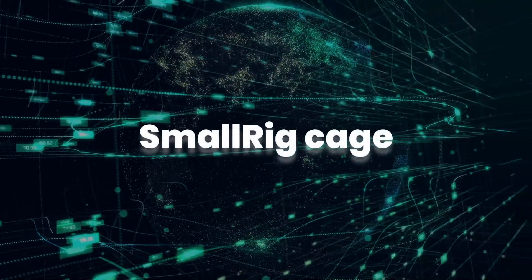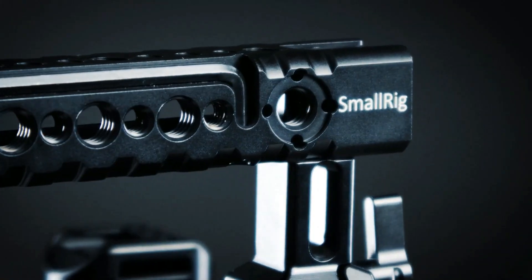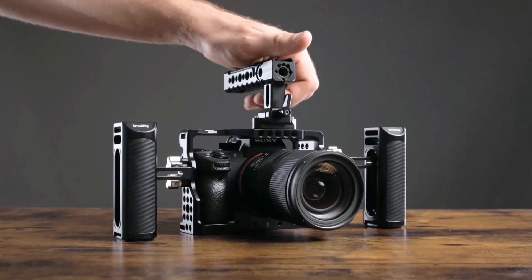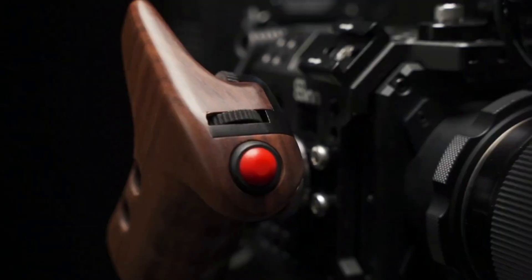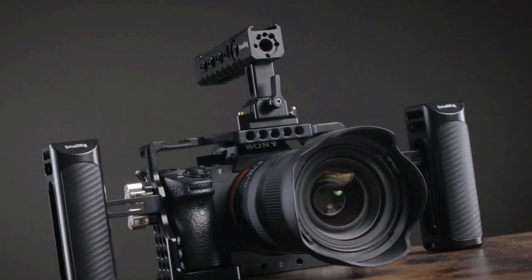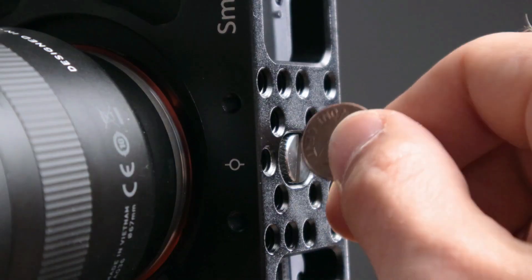SmallRig Cage: cages do two jobs. Firstly, they add an extra level of protection against knocks and bumps, but secondly and arguably more importantly, they provide a range of mounts and ports that will enable videographers to add extra accessories and create a rig. These accessories could be a monitor, an external microphone, or additional plate mounts to pair the rig with a tripod or slider rail. They may seem like a luxury, but once you've bought a cage you'll wonder how you lived without it.